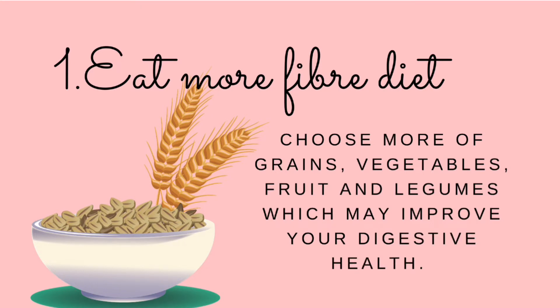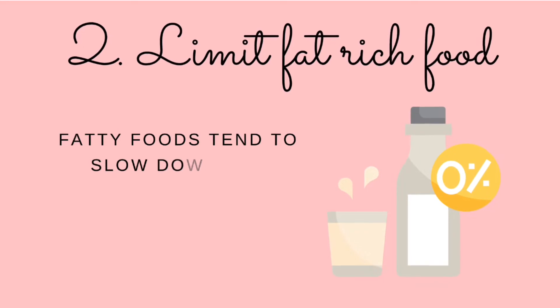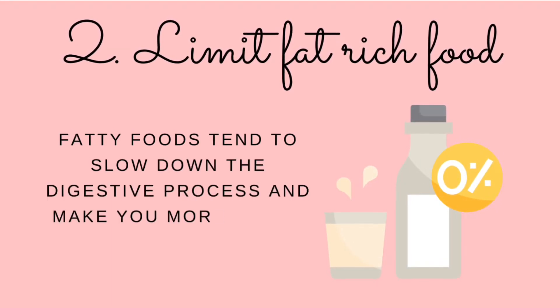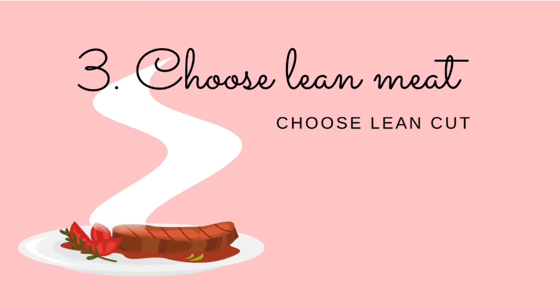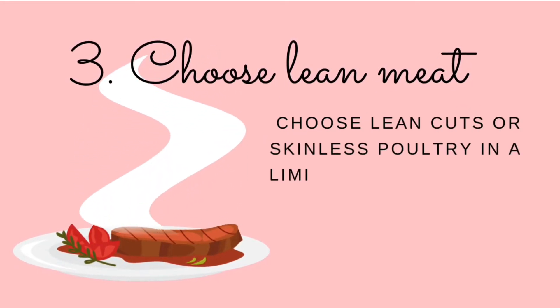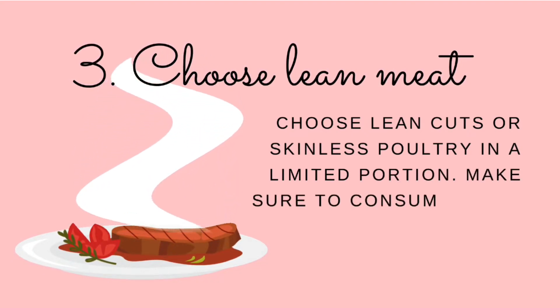Number two: limit fat-rich food. Fatty foods tend to slow down the digestive process and make you more prone to constipation. Eat essential fatty food combined with high fiber food to avoid digestive problems. Number three: choose lean meat. If you are fond of meat or chicken, make sure to avoid fatty cuts and choose lean cuts or skinless poultry in limited portions.